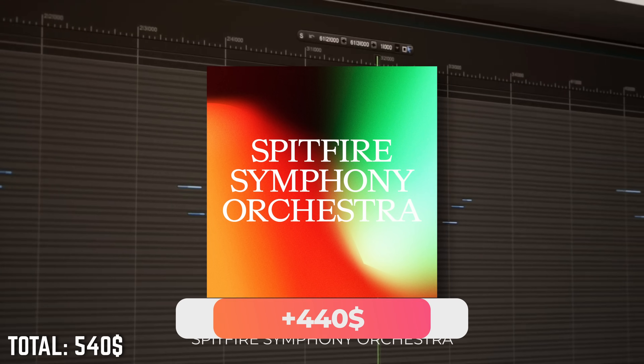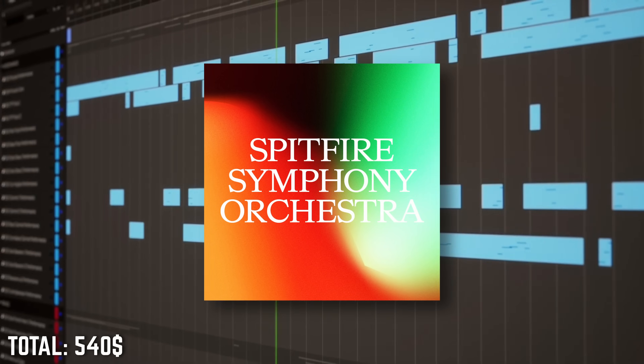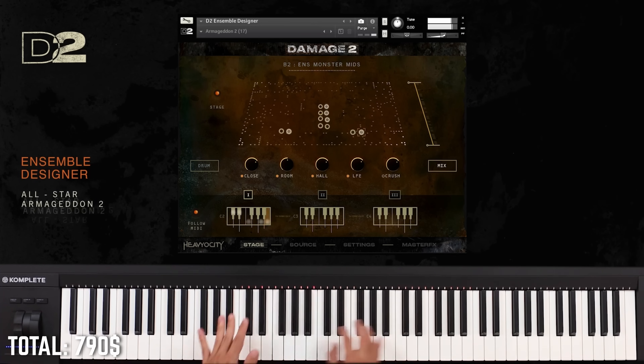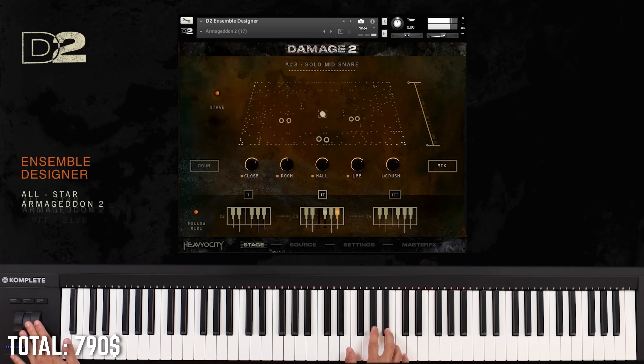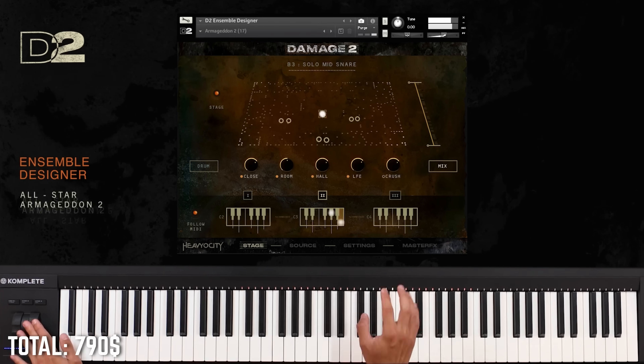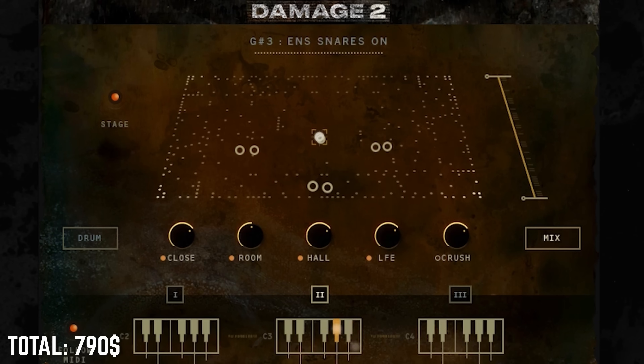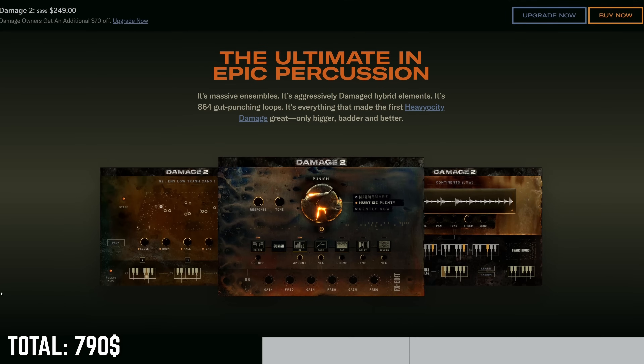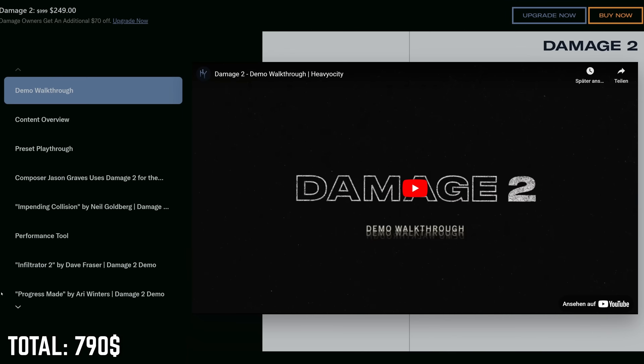Centerpiece: Spitfire Symphony Orchestra — the complete flagship all-in-one orchestra that leaves very little to be desired. We're going to ramp it up with Damage 2. In my opinion, Damage 2 is the most well-rounded sample library when it comes to cinematic percussion. Spitfire Symphony Orchestra covers traditional orchestral percussion well, while Damage 2 adds amazingly playable drum ensembles, soloists, world percussions, hybrid effects, and transitions. It has a great UI with a virtual stage that's intuitive for placing instruments in space. At $250 USD on sale, it's a no-brainer and an absolute staple.